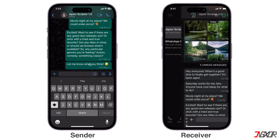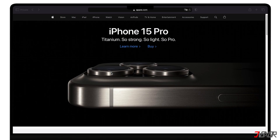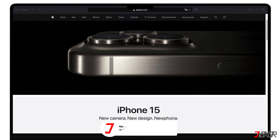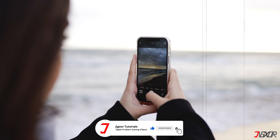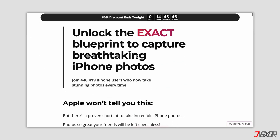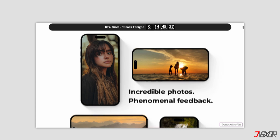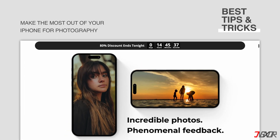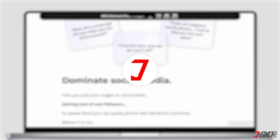Remember, turning off Read Receipts works both ways, which means you won't see if your friends have read your messages either. And if you enjoy taking photos and videos with your iPhone, please visit my website. Over the last few months, I've created a video course where I've gathered the best tips and tricks on how to make the most out of your iPhone photography. You'll find the link to the website in the video description. Until next time, bye!